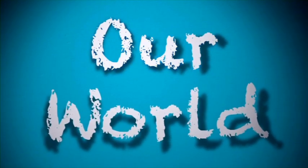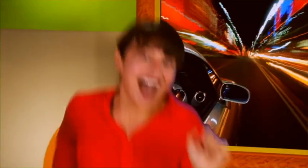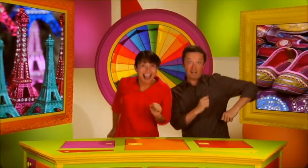I say our, you say world. I say boy, you say girl. I say everybody move. I say everybody stop. Everybody stop. This is our world.